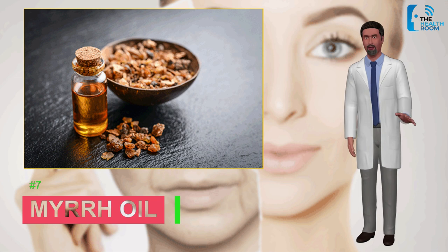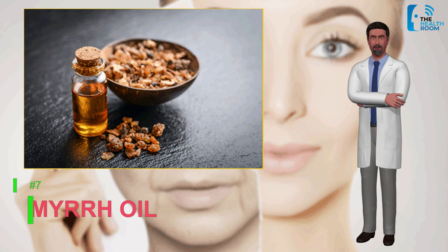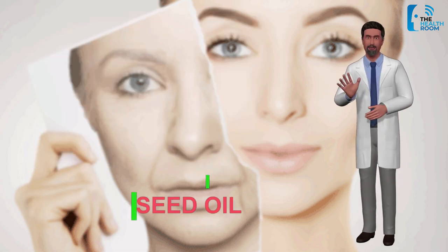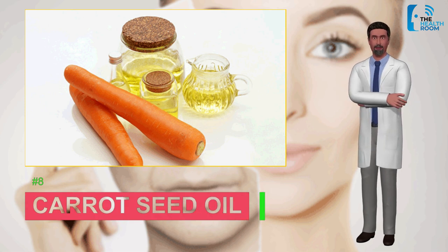Number seven: myrrh oil. Long been used as a perfume, incense, and medicine, myrrh is also an anti-aging oil. It strengthens your skin, making it smooth and younger looking. Myrrh oil heals wounds, and being rich in antioxidants, it helps in reversing aging caused by free radical damage.